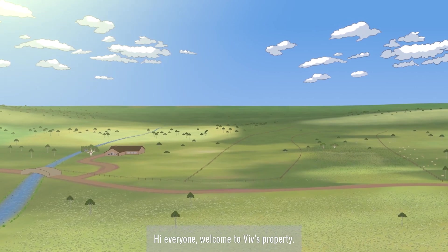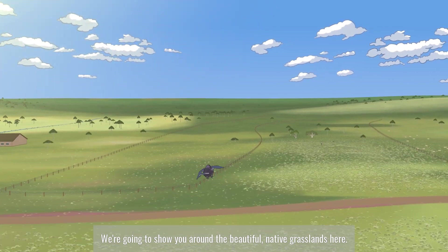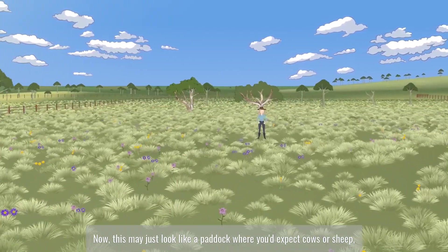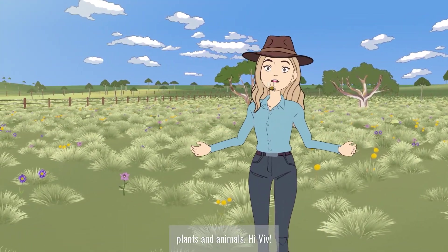Hey everyone, welcome to Viv's property. We're going to show you around the beautiful native grasslands here. Now this may just look like a paddock where you'd expect cows or sheep, but it's actually a really special place for many native plants and animals.